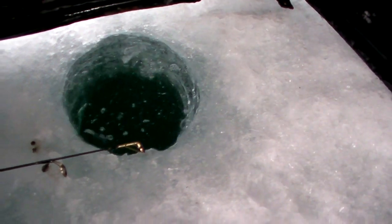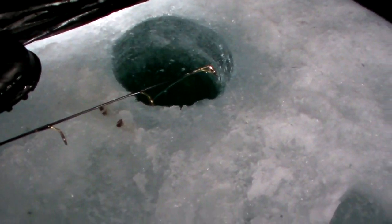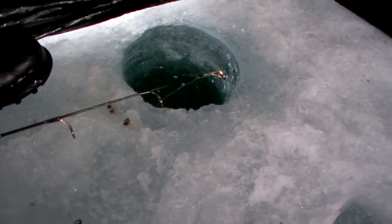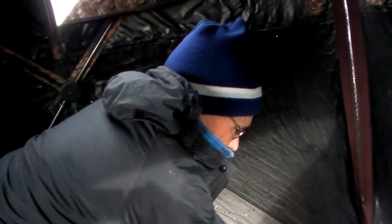And off you go, swimming away. Oh man — you can still just barely see him swimming down there. He was totally unhurt, a good fight. What do you say to that Mark? That's how ice fishing is supposed to be done, man.